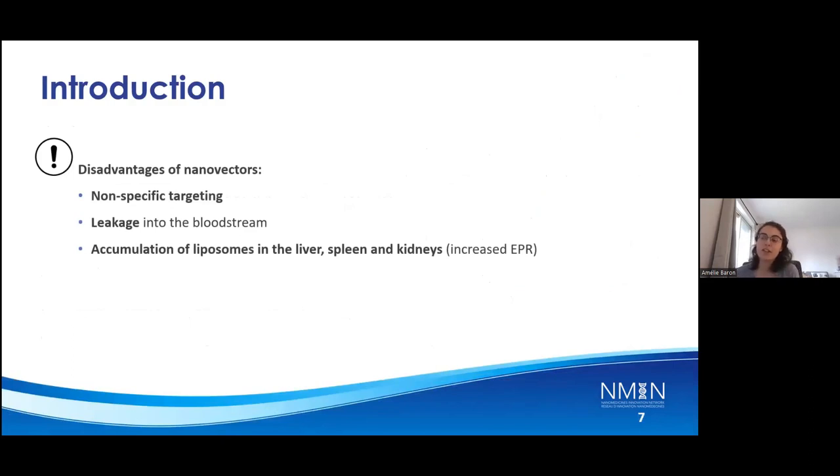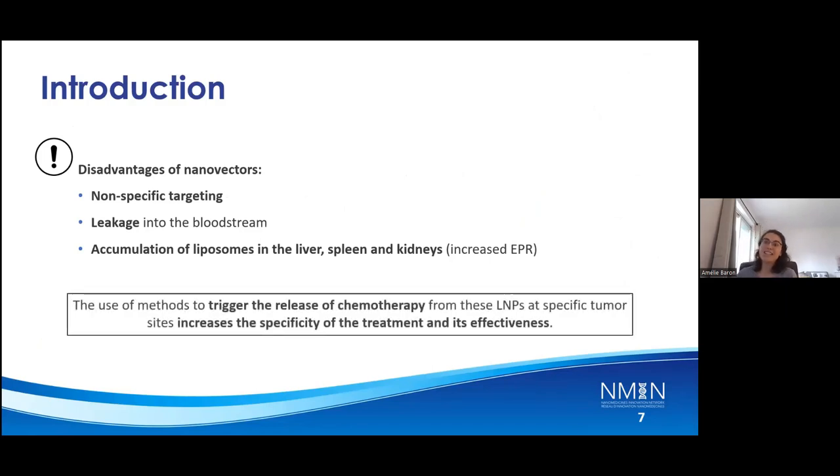However, these nano-vectors offer some disadvantages. They are not specifically targeting the tumor and they have leakage into the bloodstream. They also have accumulation into the liver, the spleen, and the kidney, which are the organs which have increased EPR. Thus, there is a need to use a method to trigger release of the therapeutic drug from these LNPs at a specific tumor site to increase the specificity of the treatment.